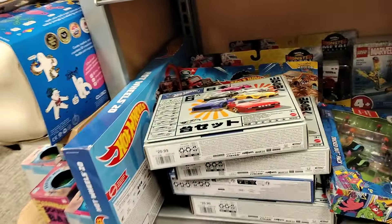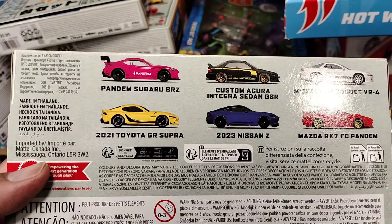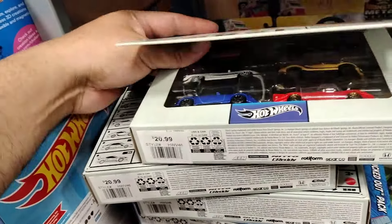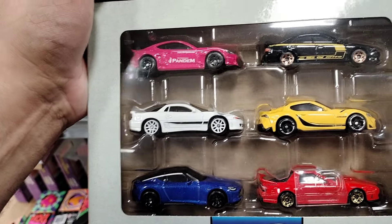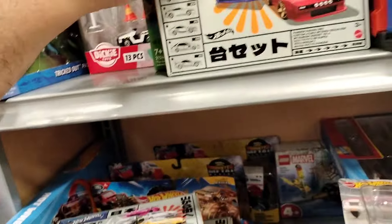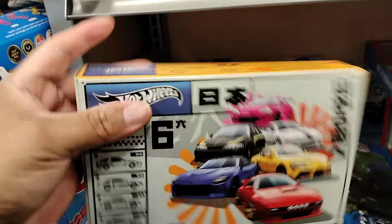They have the one everybody's talking about — it comes with the 2021 Toyota GR, the 2020 Nissan Z, the Mazda RX-7, the Mitsubishi 3000GT, and the custom Integra. They got quite a bit of these — $20.99 for the set. Oh man, I don't know about that. They look really nice, not gonna lie, but for $20.99 the price is just not feeling it. Very nice-looking cars though.